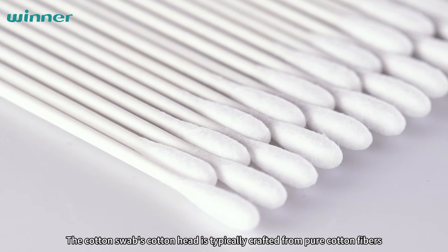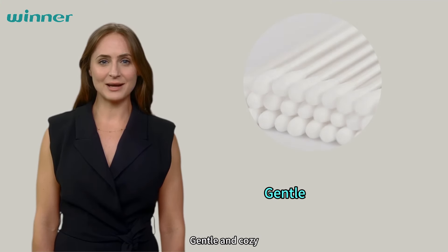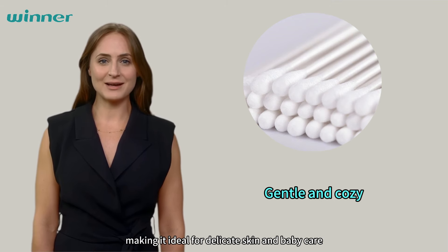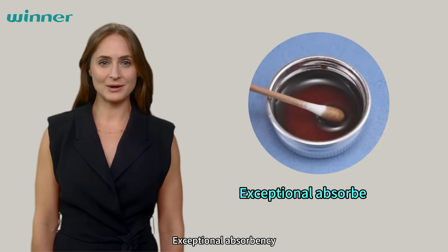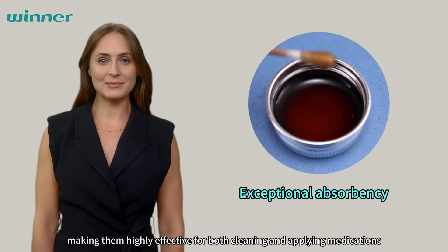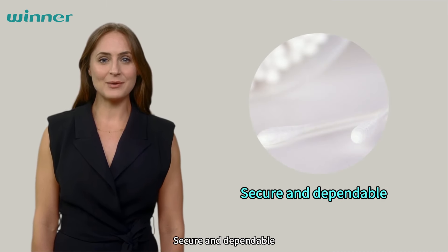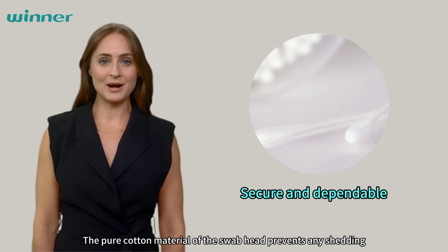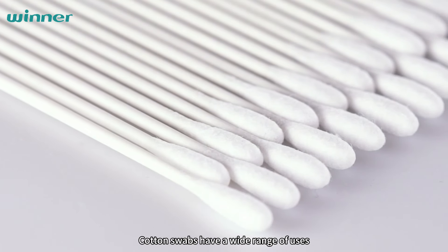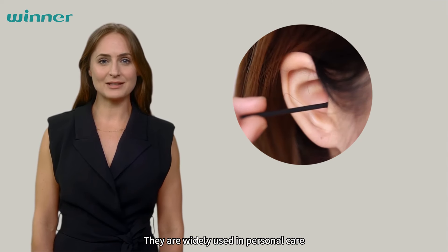The cotton swab's cotton head is typically crafted from pure cotton fibers, delivering a range of benefits. Gentle and cozy — the pure cotton head guarantees a soft and snug sensation, making it ideal for delicate skin and baby care. Exceptional absorbency — cotton fibers boast remarkable absorbent qualities, making them highly effective for both cleaning and applying medication. Secure and dependable — the pure cotton material of the swab head prevents any shedding, ensuring a safe and reliable user experience. Cotton swabs have a wide range of uses, from cleaning ears to cosmetic care, and are widely used in personal care.